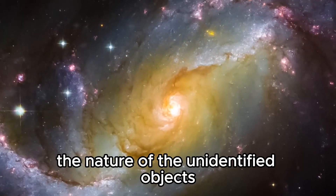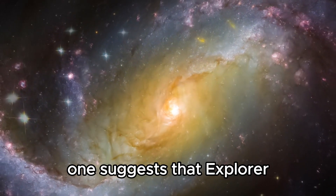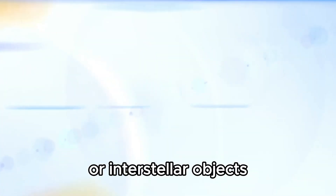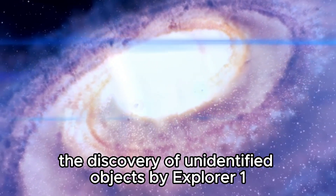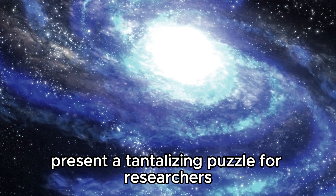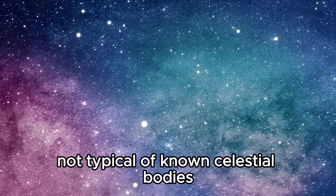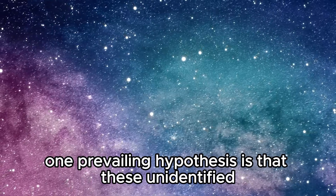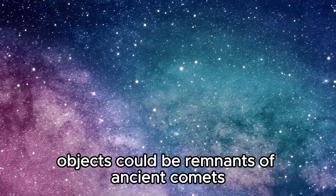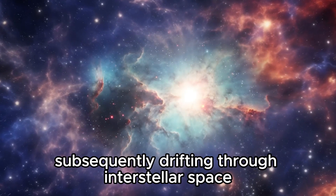In the quest to understand the nature of the unidentified objects encountered by Explorer 1, scientists have explored various theories. One suggests Explorer 1 could have encountered rogue planets or interstellar objects. These mysterious entities, detected while the spacecraft ventured through interstellar space, exhibit peculiar trajectories and characteristics not typical of known celestial bodies. One prevailing hypothesis is that they could be remnants of ancient comets or asteroids captured by the gravitational pull of nearby stars and subsequently drifting through interstellar space.